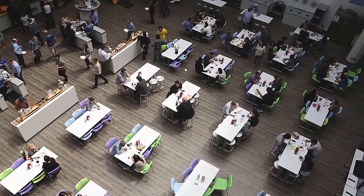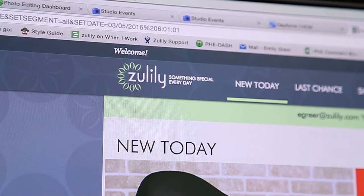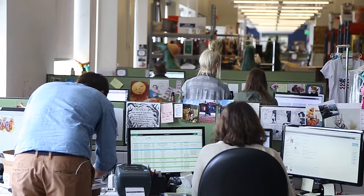We're in Seattle, Washington at Azuli.com's headquarters. We are a large online retailer specializing in great deals and something special every day for mom. The interesting thing about Azuli is it's a brand new website every single morning, which is unique to almost any other vendor you've probably ever heard of.